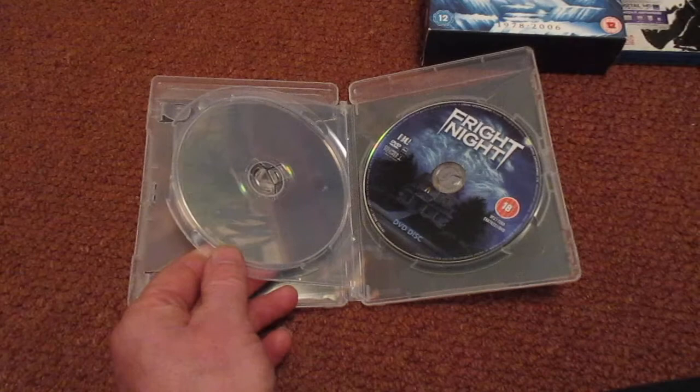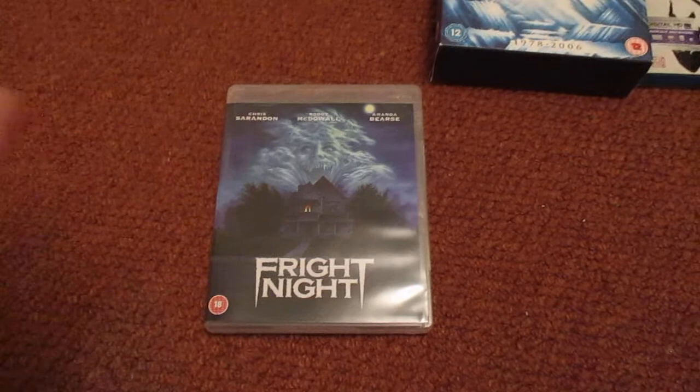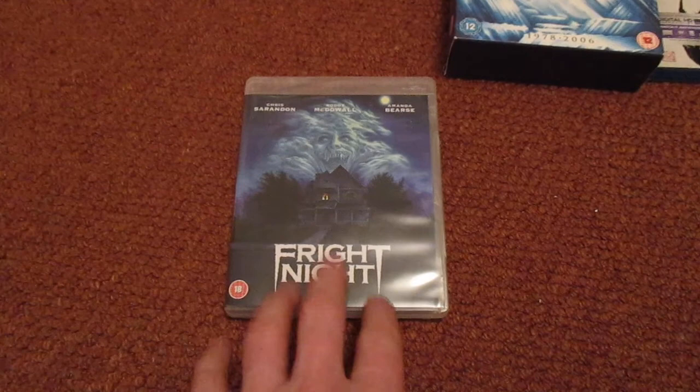A lot of horror collectors will love this in the collection. I've actually seen this in Asda when I finished work. I've only seen it a few days ago but I've had this a week or so now — I didn't actually get it from Asda, but if you look about you can find it. Get it while you still can — looks cool, brilliant addition.